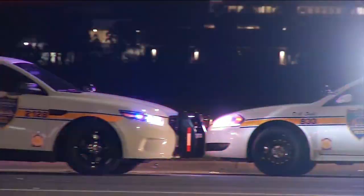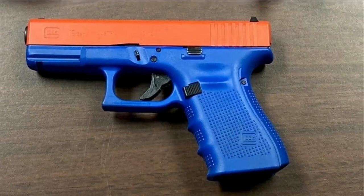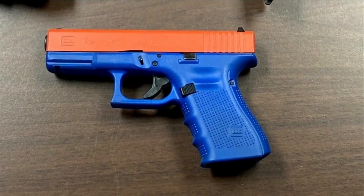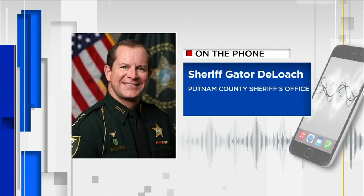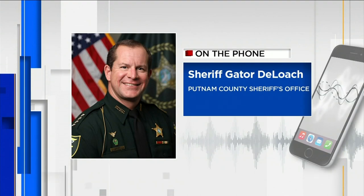Local law enforcement agencies we contacted say they have encountered suspects with BB guns that look like real guns. Sheriff DeLoach says it's not uncommon for gun owners to customize their firearm with a new paint job, but he's never seen one that was done to mimic a toy.